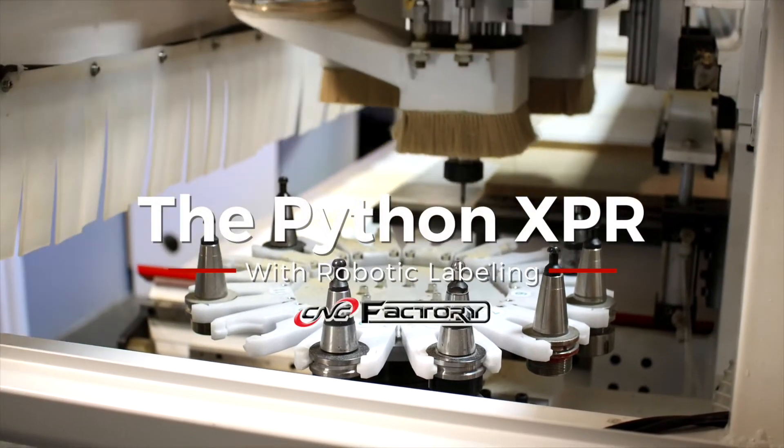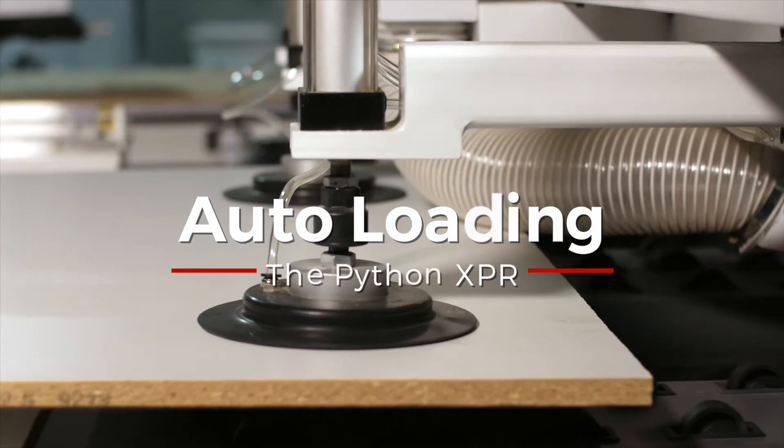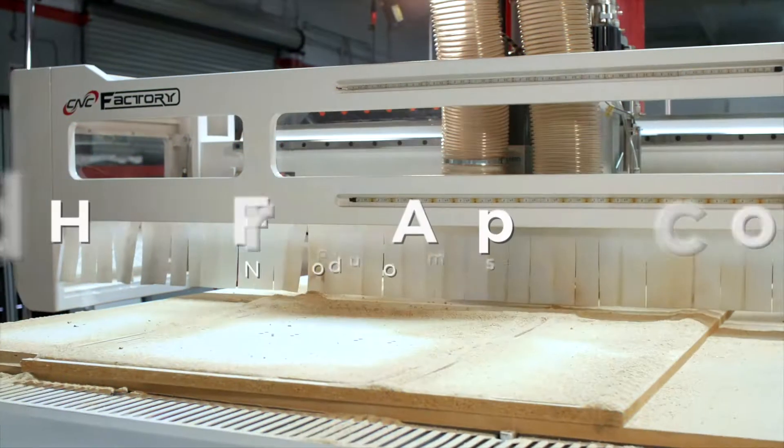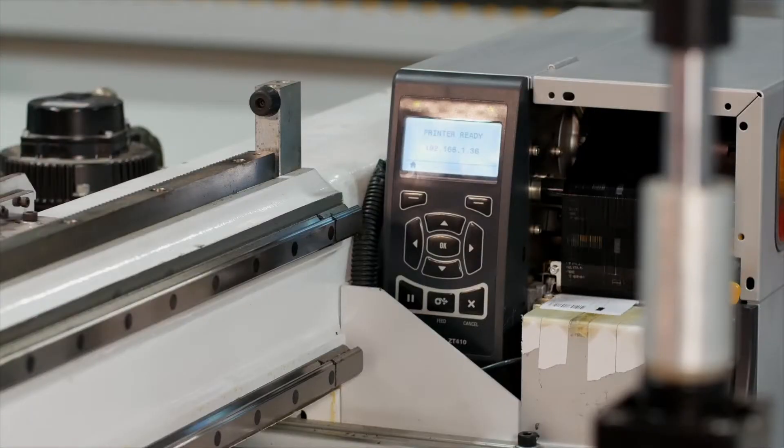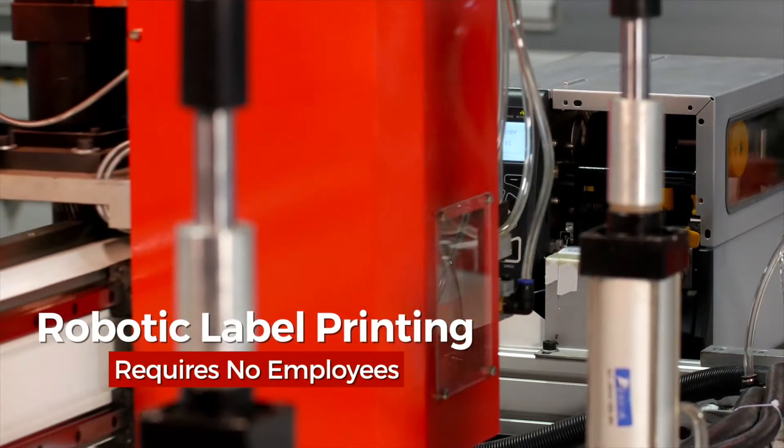I'm so excited about this. The Python XPR is the only machine out there that will do all the thinking for you — printing, label application, and robotic marking.